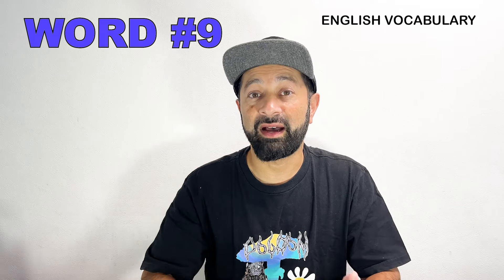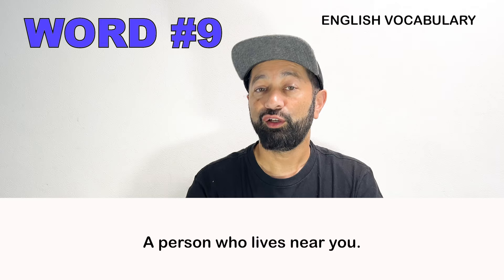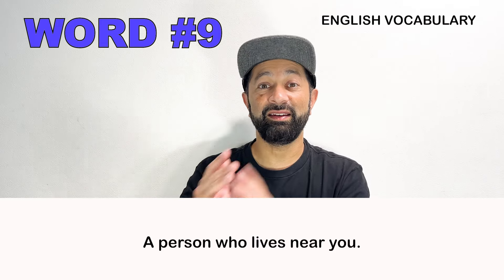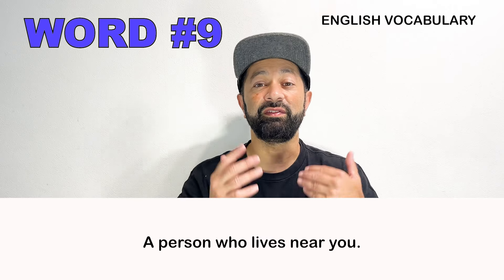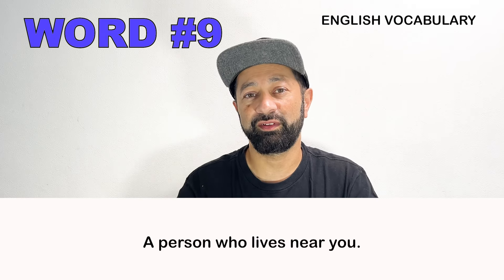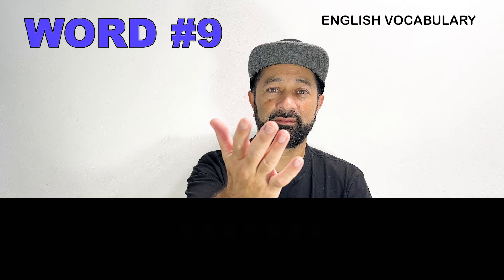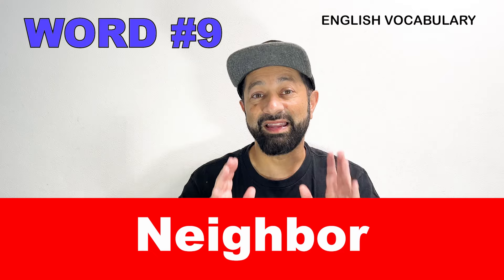Number nine. This is a person who lives near you, sometimes even right next to you. What is this person called? Neighbor.